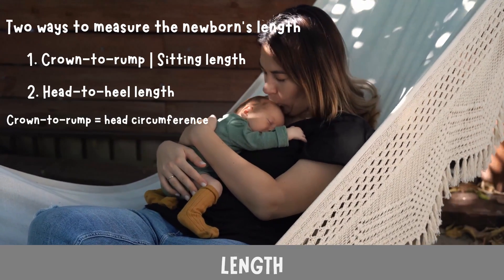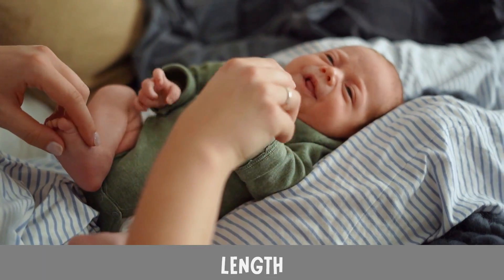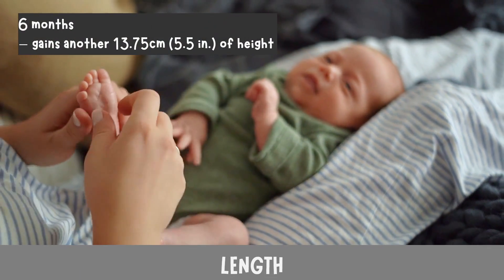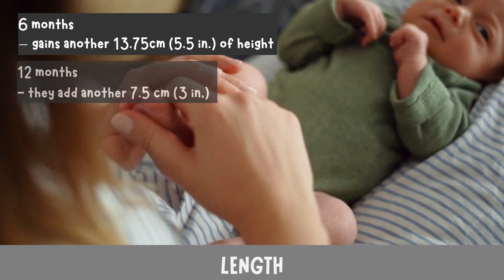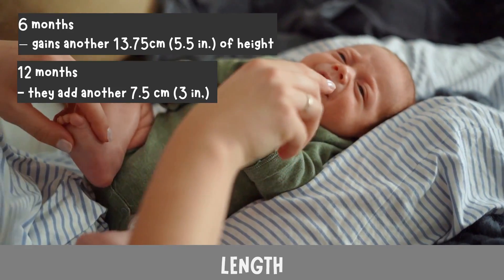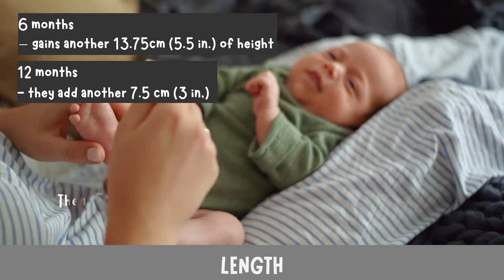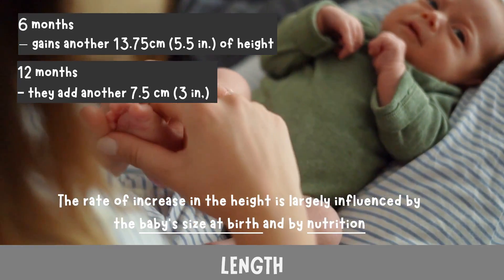Normally, the crown-to-rump length is approximately the same as the head circumference. By six months, infants can gain another 13.75 centimeters (5.5 inches) of height. By 12 months, they add another 7.5 centimeters (3 inches). The rate of increase in height is largely influenced by the baby's size at birth and by nutrition.